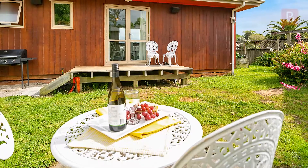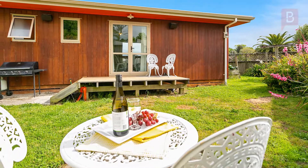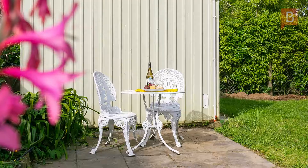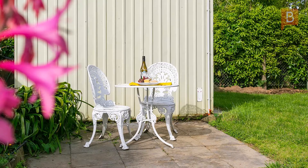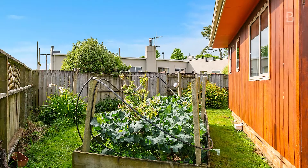The house is complete with front and back decks, and the rear patio area offers peace and privacy to unwind with friends and family at the end of a busy week. Set on a low maintenance 700 square metre rear section with plenty of potential to add even more value outside.